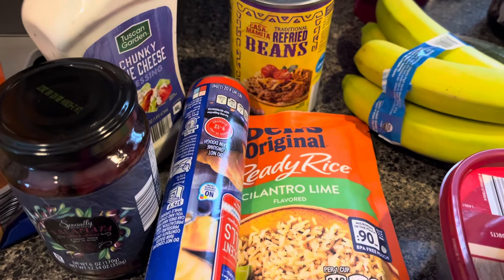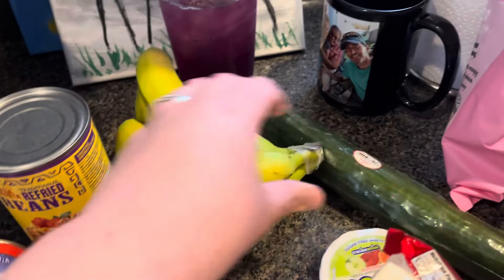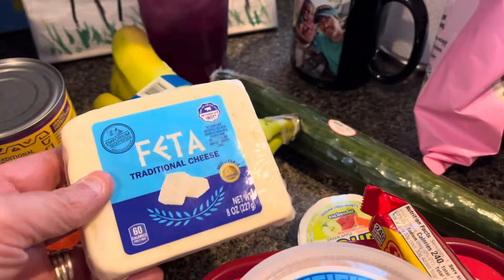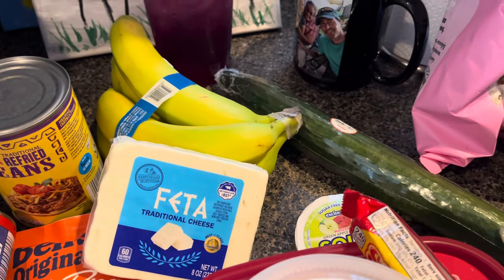And then rice for the side — that's what we'll have for dinner tonight. Some bananas, an English cucumber for the orzo salad. I got a feta cheese I'm going to make a recipe with this week.